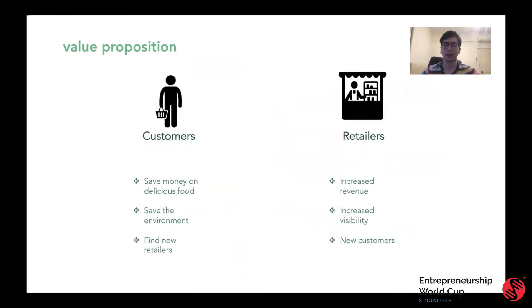What's our value proposition? We help consumers save money on delicious food and help them save the environment, as well as help them find new retailers to bring their loved ones to for their next family outing. At the same time, we help retailers increase their revenue, increase their visibility, and attract new customers.